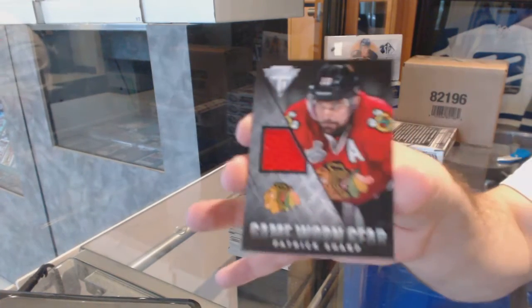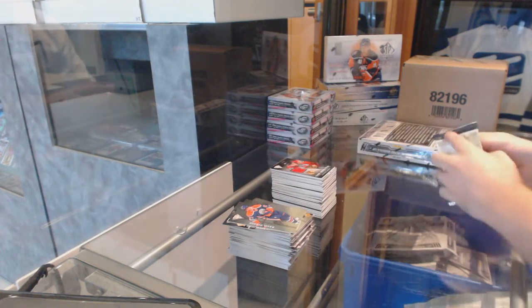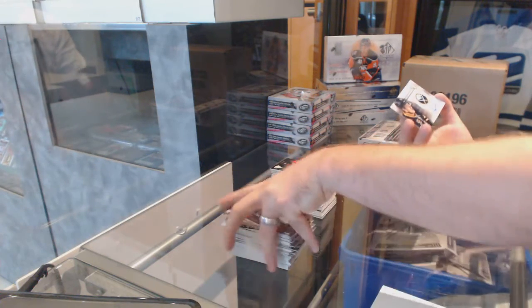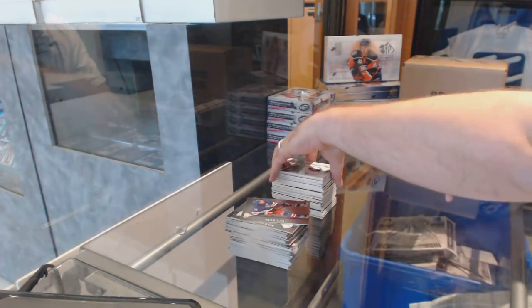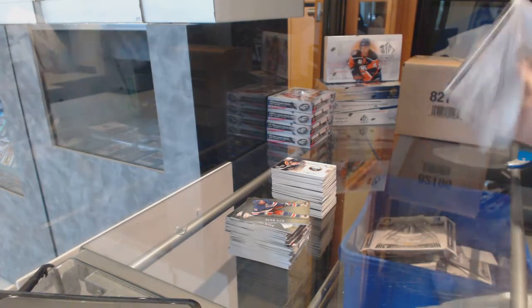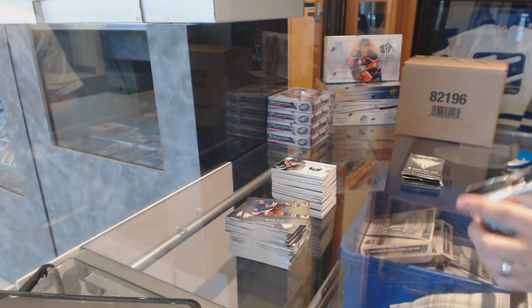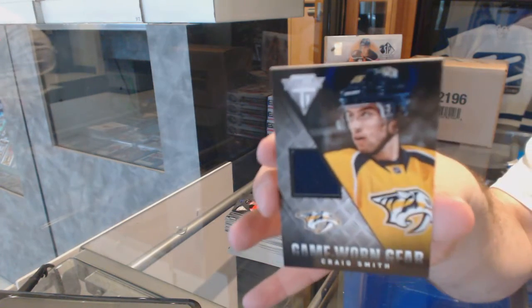Who is the lucky fella to get Dallas there? Chicago Blackhawks, game-worn gear, Patrick Sharp. For the Buffalo Sabres, titanium reserve autograph, Mark Pisek. No one's claiming that card? Sweet, I guess it's my card. For the Nashville Predators, game-worn gear jersey, Craig Smith.